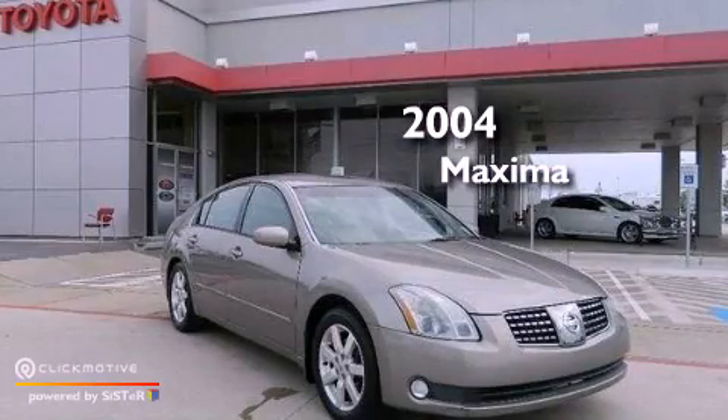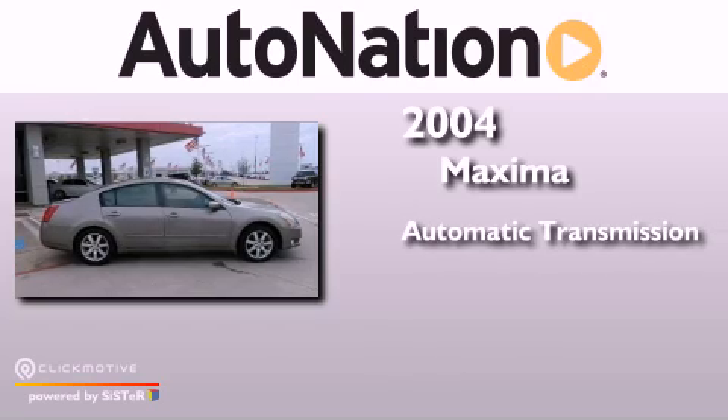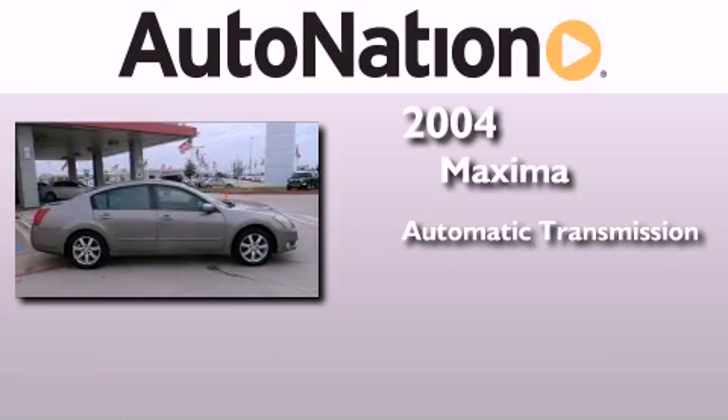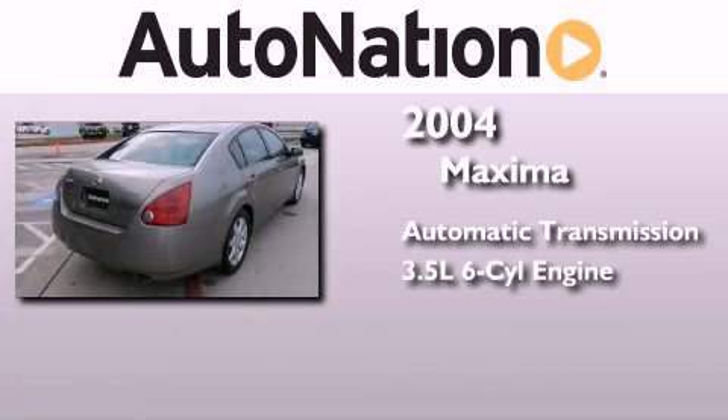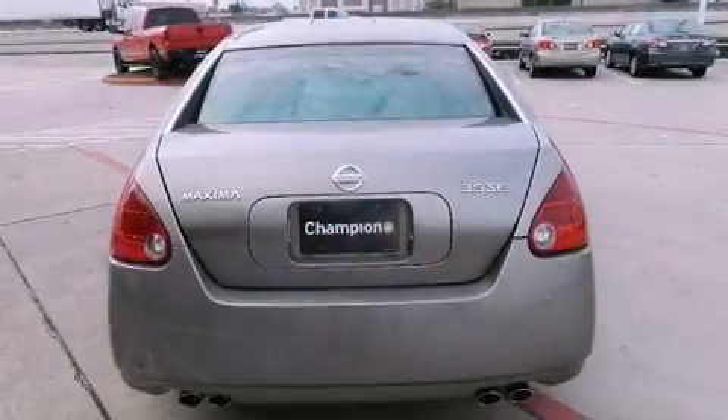This is a 2004 Nissan Maxima. This four-door sedan has an automatic transmission and a 3.5-liter V6. All of the following features are included.